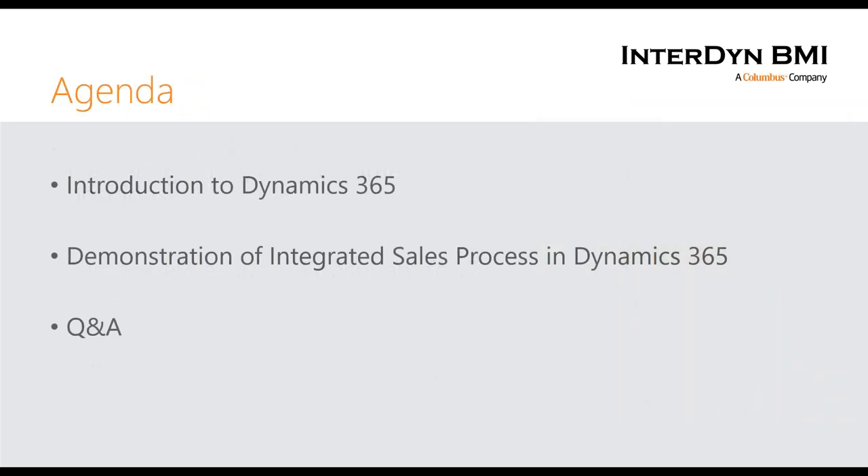Here's our agenda. I'm going to start off with a very brief introduction to what Dynamics 365 is. I know this might be redundant for some of you, but I suspect all of you will learn a little bit. Then we'll move into a demonstration of the integrated sales process — some slides on what that looks like and why integrate — giving you CRM 101 in about 10 to 15 minutes before we get into the live demo.